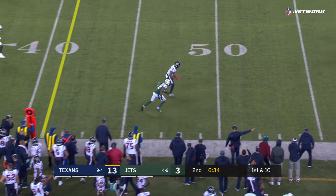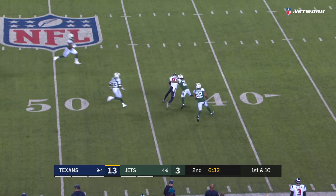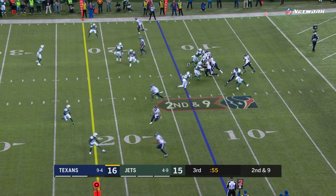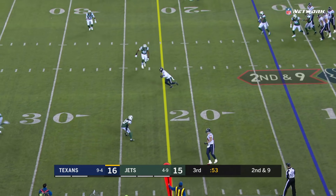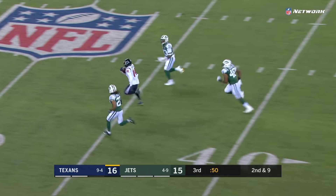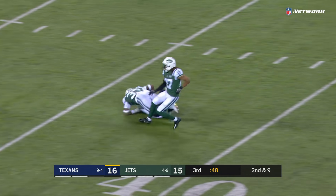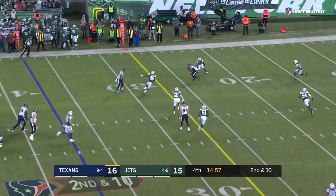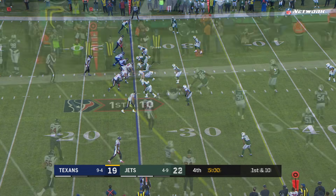Wide open Demarius Thomas, skips a tackle and gets into Jets territory. Here comes the pressure again — open this time is DeAndre Carter, and he's got running room in Jets territory. Watson looking, there he is.